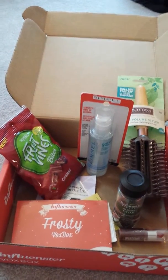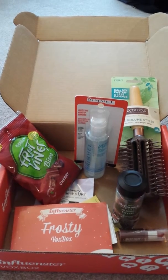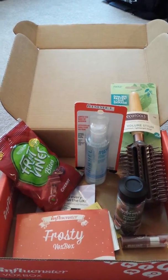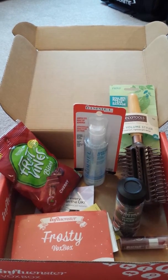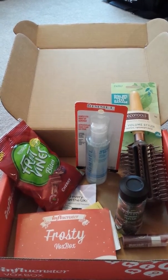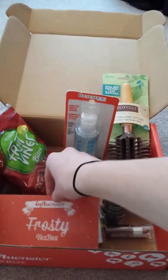I just received my very first VoxBox from Influenster, and I wanted to share with you the different products that were inside. I'm still fairly new to Influenster, so when I opened up the box, I was pretty shocked at the different products that were in here. I was only expecting one or two, so I wanted to share with you today what's inside.